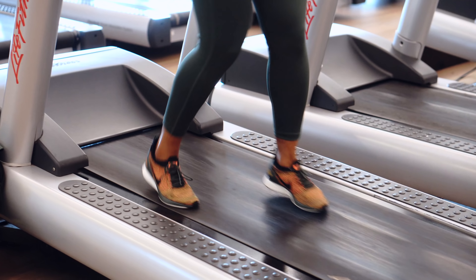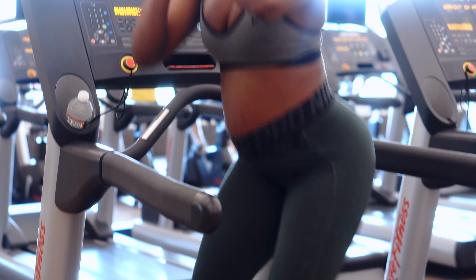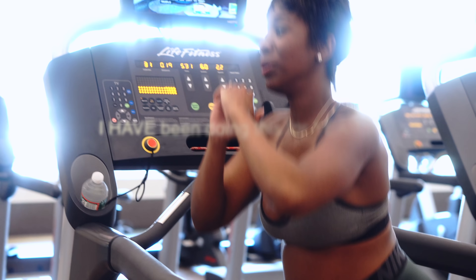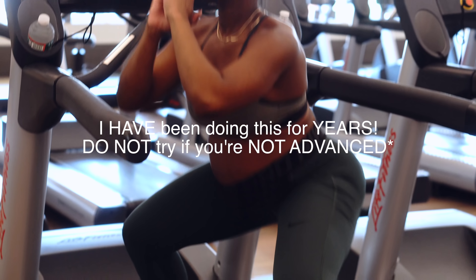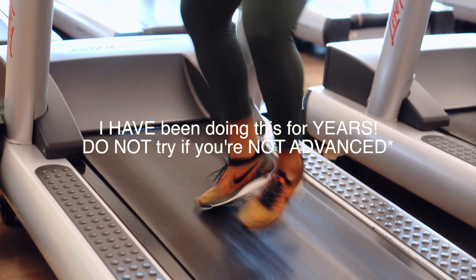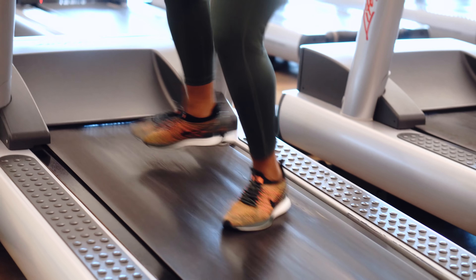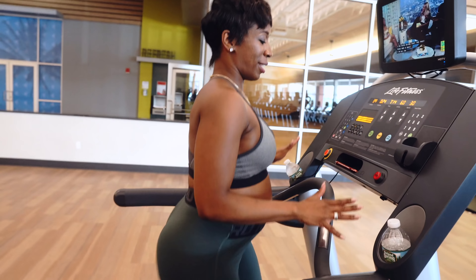I like to perform a lot of different tricks on the treadmill simply because I get bored very quickly. I'm performing side squats — 10 reps of side squats — then I go forward, back, side to side, and I continue that rotation for about three or four reps, then I just walk straight on incline.